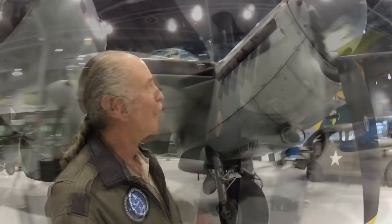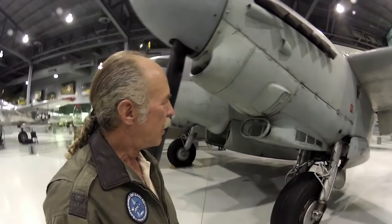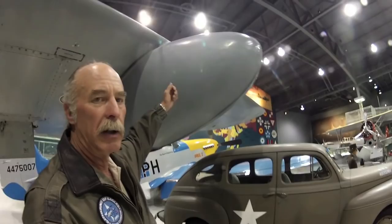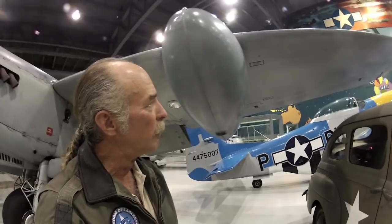It's got Hamilton Standard hydromatic props — they're aluminum. That there is actually a tie-down, but it's also a place where you can jack the airplane up. We found some original drop tanks that we brought over from England — they're steel. They can be on or off the airplane; I just decided to leave them on when we brought it up here.